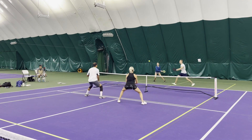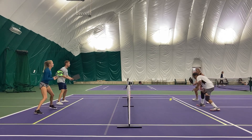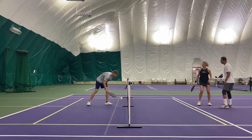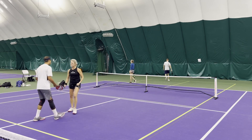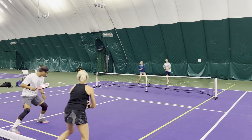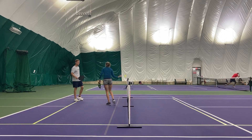Good serve. Getting into a little dink battle. Right now Rachel and Justin are definitely the more aggressors. Jerry and Liz would probably want to turn this into a dink battle and be more disciplined on that end. Good drive from Jerry.